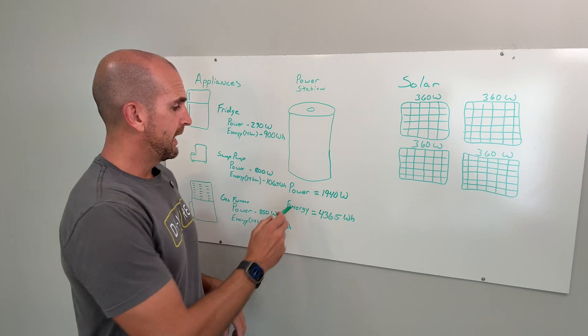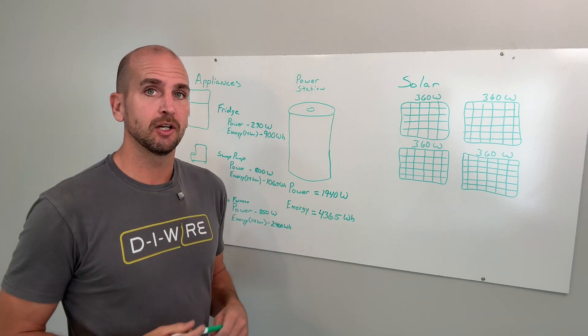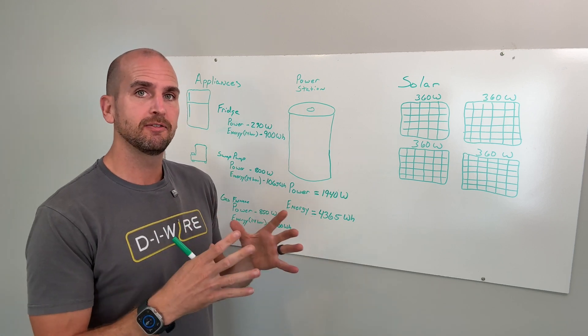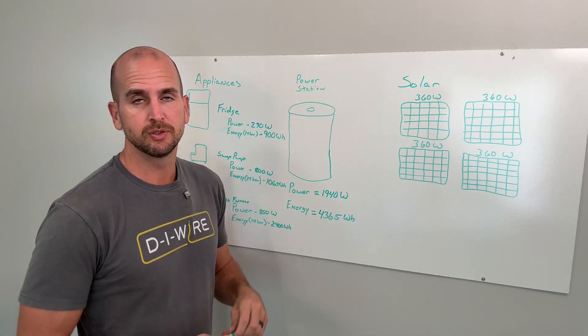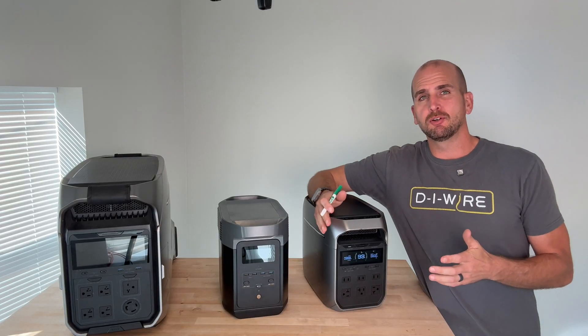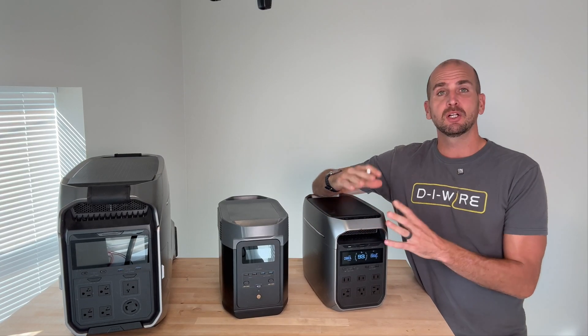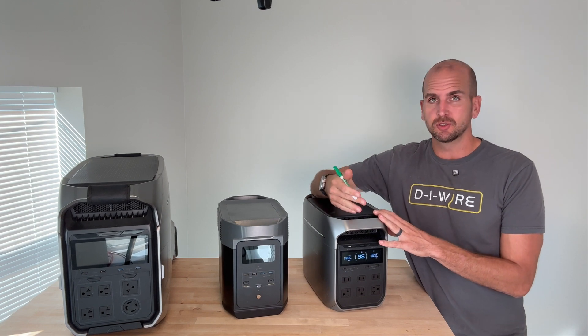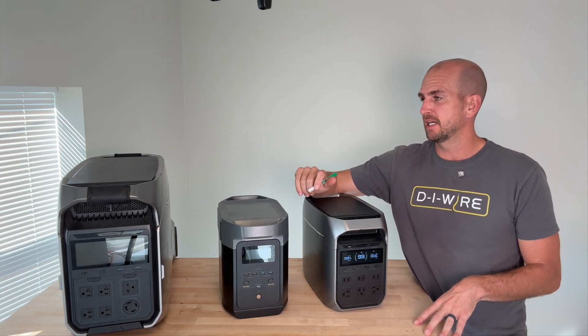What about portable power stations? We need to take into account both the power and the energy needs when sizing that out, and also how we're going to fill up that battery — what about the solar side of the equation? For portable power stations, I've been teaming up with EcoFlow for years, both on everyday home repairs and on our other channel called Everyday Solar, where we do a ton of different projects and use these portable power stations.